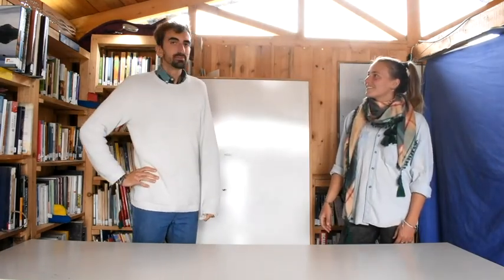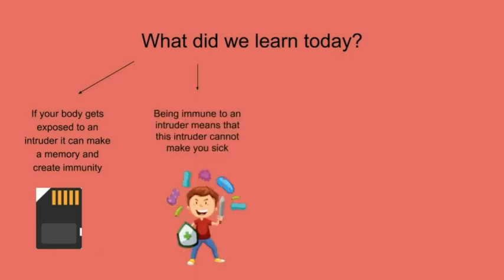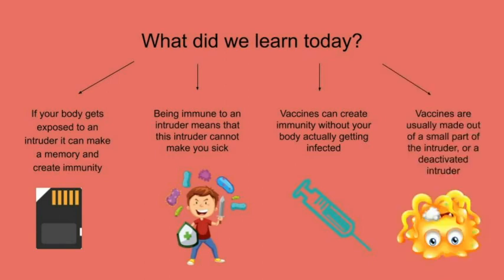What did we learn today? If your body gets exposed to an intruder, it can make a memory and create immunity. Being immune to an intruder means that this intruder cannot make you sick. Vaccines can create immunity without your body actually getting infected. Vaccines are usually made out of a small part of the intruder or a deactivated intruder.